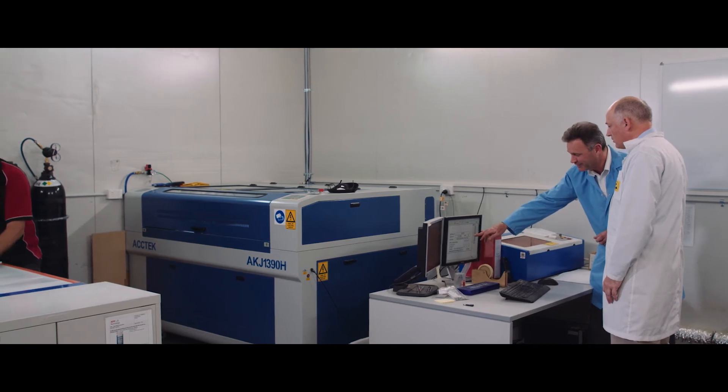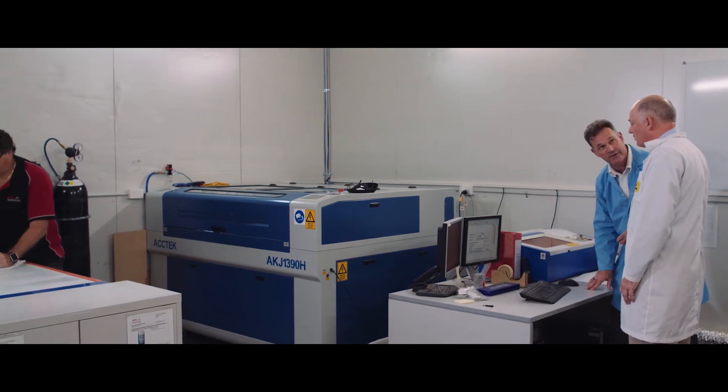We actively look to engage with our customers and form a very close partnership with them. We become in effect their de facto engineering arm. They can come to us, they can bounce ideas off us, we'll give them the benefit of our skills across multiple industries, and together we'll come out with the best product for their needs.